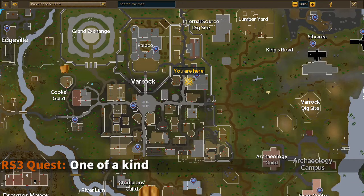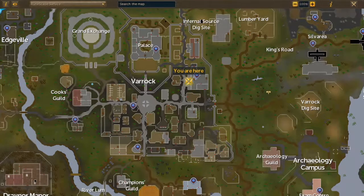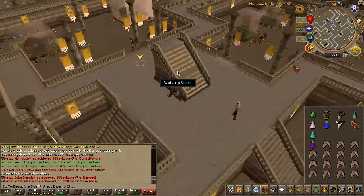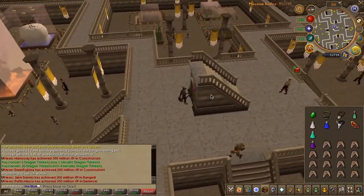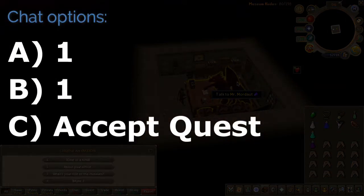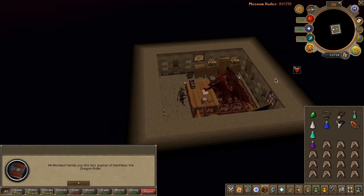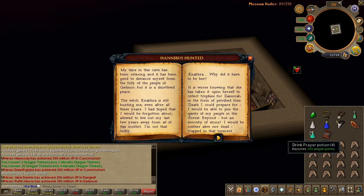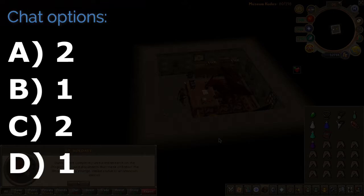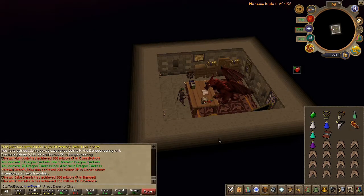To begin the quest, head to the museum located here on the map. Head down the stairs and enter the door behind the staircase. Speak to Mr. Moordat the dragon and choose the chat options on screen. Read the book he gives you, continue the conversation, and choose the chat options on screen. You can now exit the building.